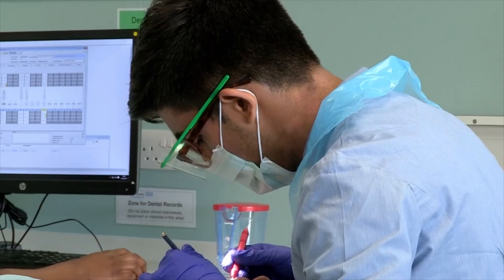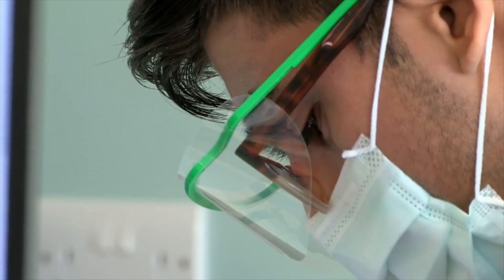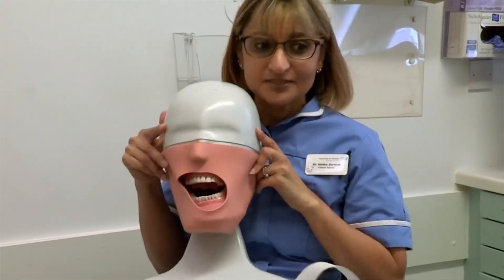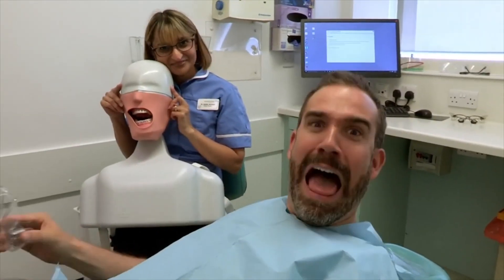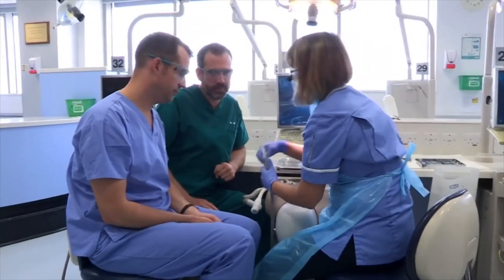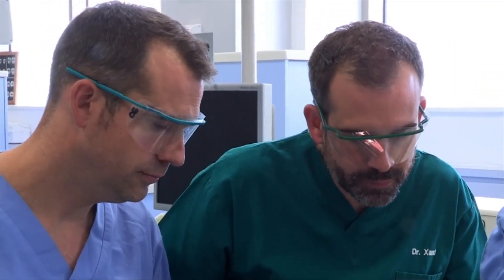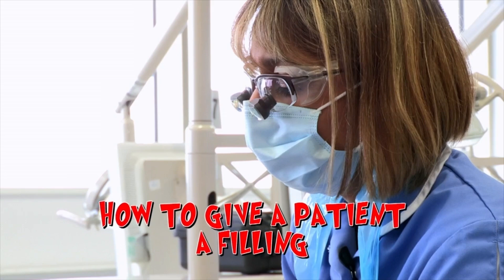Before we're let loose on today's takeover challenge, we need a masterclass. But I've no idea who we're going to practise on. We use something very special — we use a phantom head. A phantom head? The phantom, or model head, is used by students to practise doing fillings.